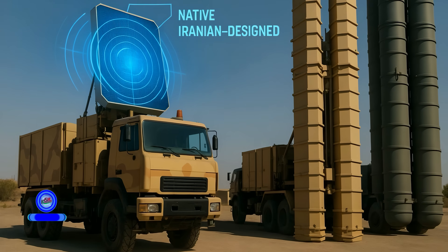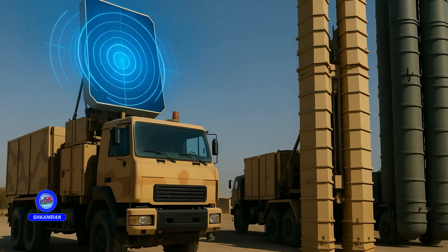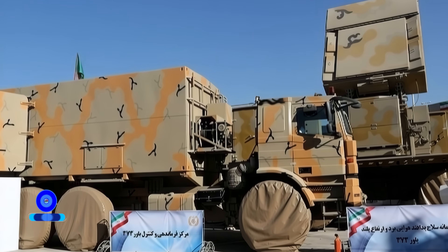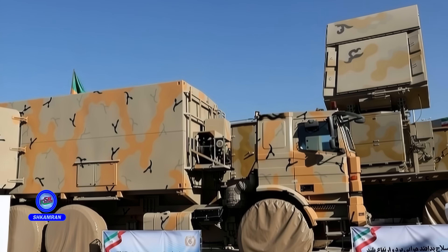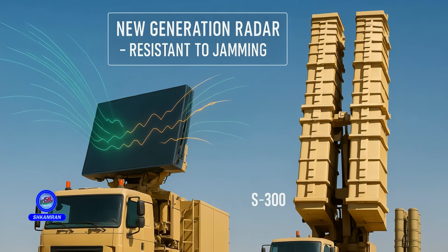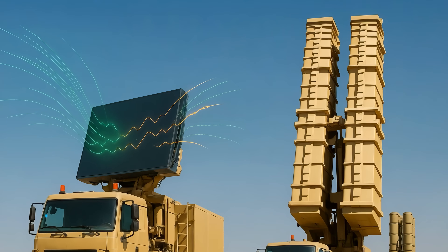Compared to the S-300, Bavar 373 outperforms in certain aspects, notably in missile range and indigenous system design — Iran has achieved technological independence. Its radars are newer and more resistant to interference. Though not more advanced than the S-400, Bavar 373 is a serious competitor to the S-300. Being fully domestic is a major advantage under sanctions.